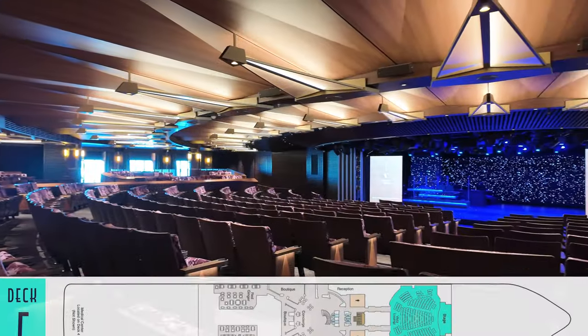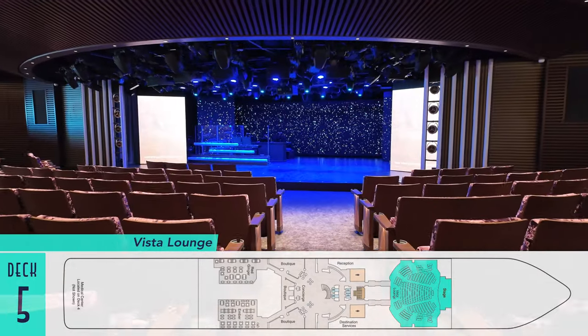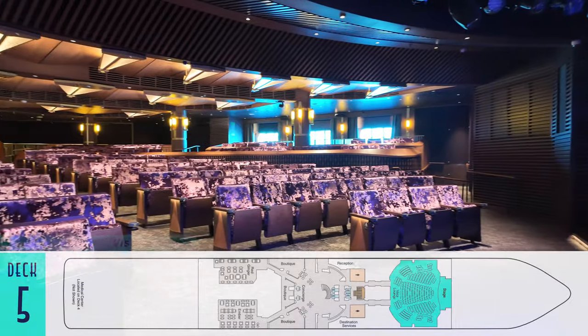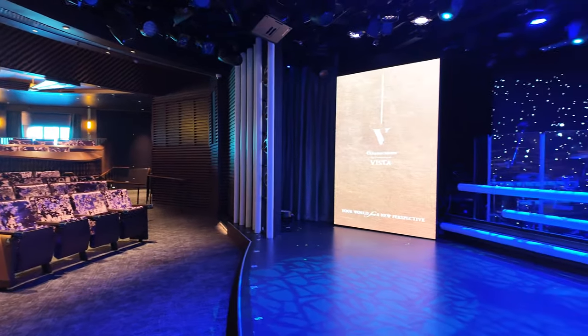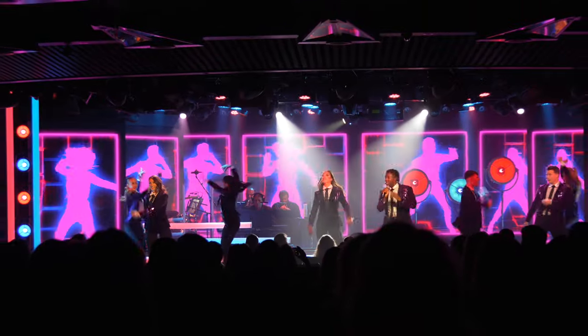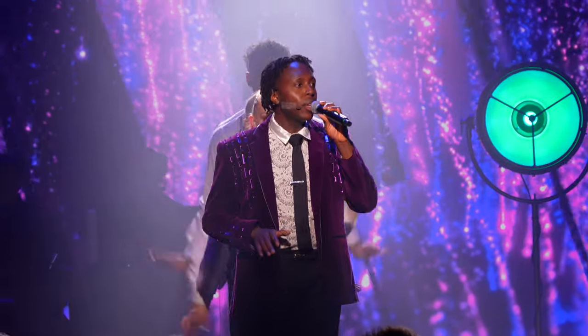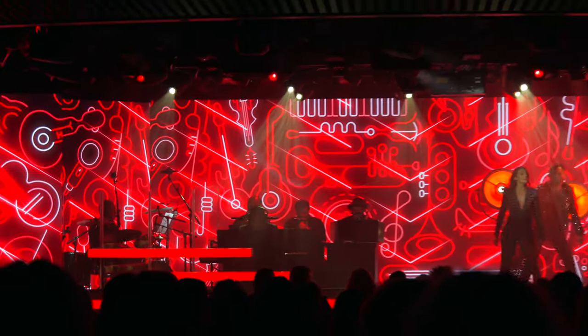Lastly on Deck 5 is the forward Vista Lounge. The inviting single-story theater isn't massive, but neither is the ship's passenger count of 1,200 guests. In fact, there's more room per passenger aboard Vista than on her slightly smaller predecessors. The shows feature traditional revue staging with numbers from Adele, Billy Joel, and other hitmakers, and an excellent live band is always great to see.